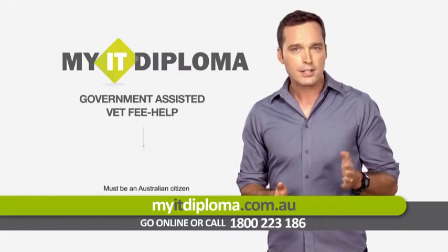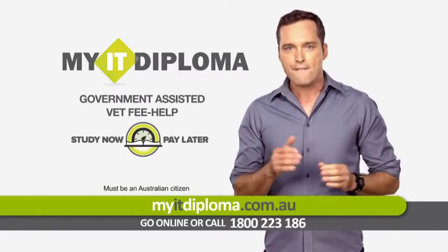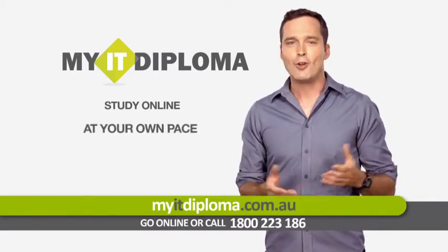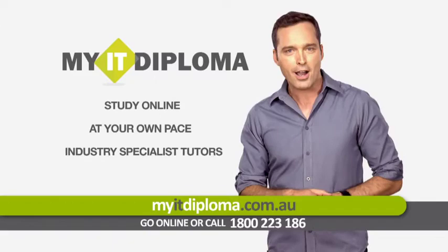All courses are available online, supported by a government assisted VET FEE-HELP study now, pay later arrangement. Study online at your own pace with tutors standing by to help you.